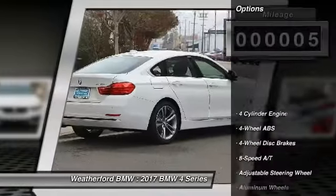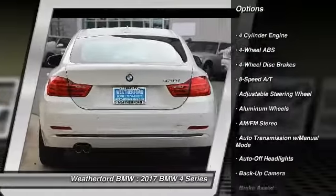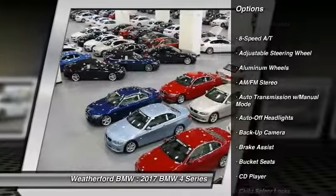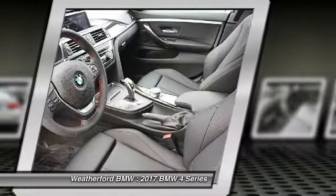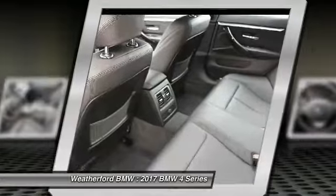Here are some of this vehicle's great options: backup camera, navigation system, keyless entry, power lift gate, power passenger seat, leather wrapped steering wheel, adjustable steering wheel, power steering, driver airbag, front floor mats.